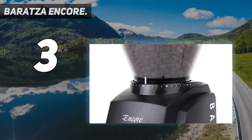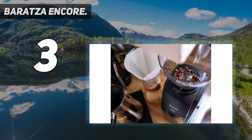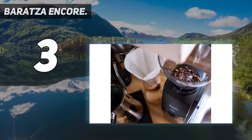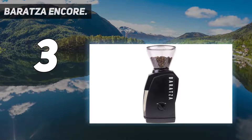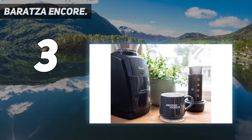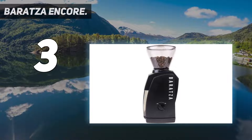What makes the Encore so well-positioned for those interested in in-depth tinkering is that you can actually upgrade to the superior burr set used in the Virtuoso once you're ready to make the investment. That's great for not breaking the bank while you're still getting into the hobby, while keeping your options open for more advanced gear in the future as well.